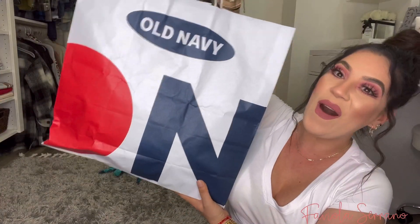Hey guys, what's up? Welcome back to my channel. So in today's video, I'm going to be doing my Old Navy Spring Try-On Haul for the season. So if you guys want to know what I got from Old Navy, then just make sure to keep on watching.